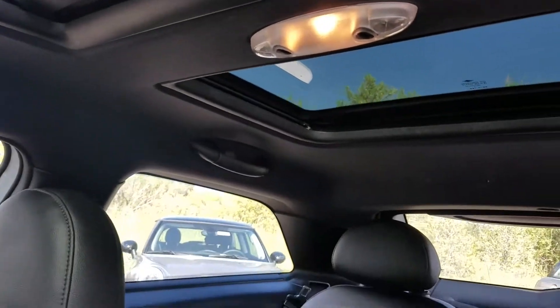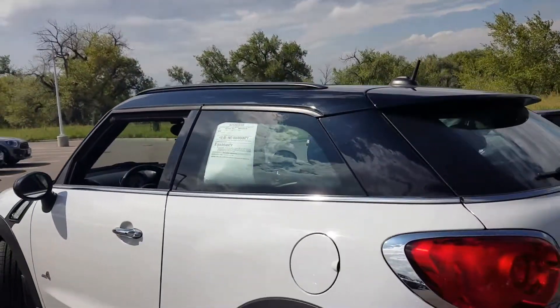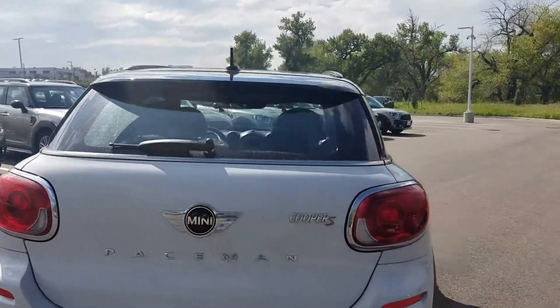Moonroof front and rear. Overall gorgeous car — white with black roof, mirror caps and wheels.